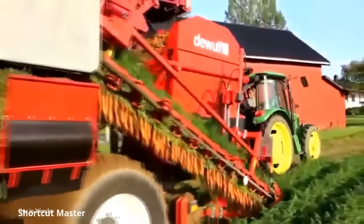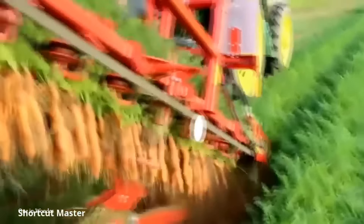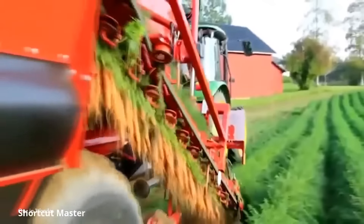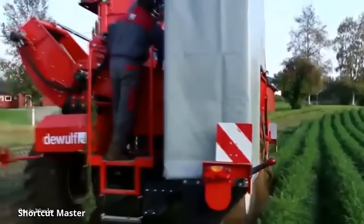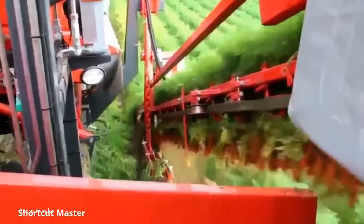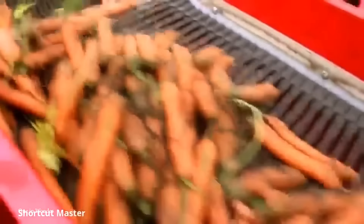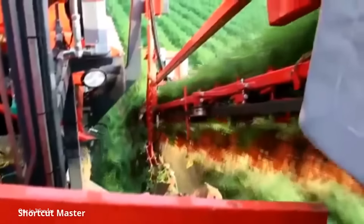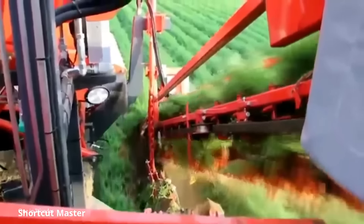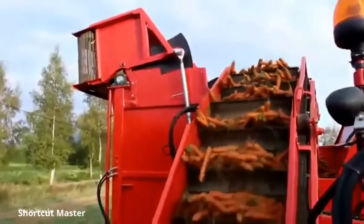They usually work by using a series of blades or digging forks to loosen the soil and lift the carrots out. As the machine moves forward, a conveyor system collects the uprooted carrots, and some advanced models are also equipped with cleaning systems such as brushes or blowers to remove excess soil before collection. Carrot harvesters can cover large areas in a relatively short period — crucial in large-scale commercial farming, where timing can significantly impact quality and market value. They may also be equipped with GPS and precision farming tech, offering adjustable settings for depth and speed to accommodate different soil conditions and carrot sizes, while disturbing the soil as little as possible.